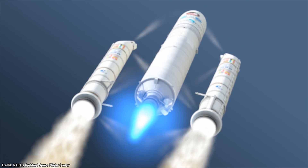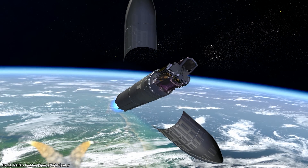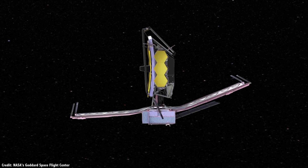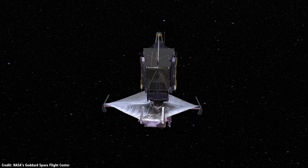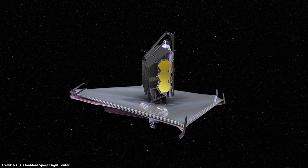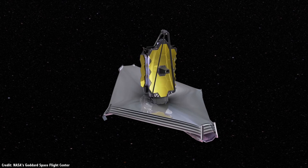Your space telescope needs to be able to fold up within the relatively small fairing of the launch rocket, then unfold like origami to its full size and shape once in space. Every single aspect of the mission needs to go perfectly, and if any part fails, there's no way to fix it after. Nearly $10 billion can be wasted because a single hinge doesn't work properly.